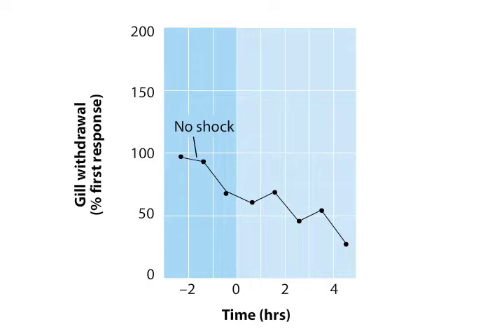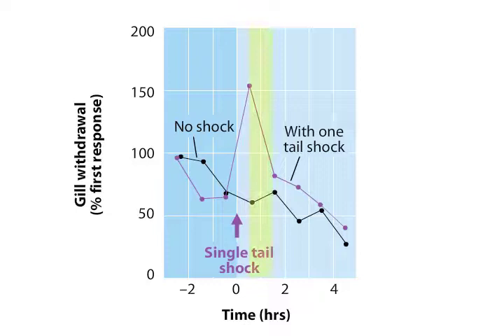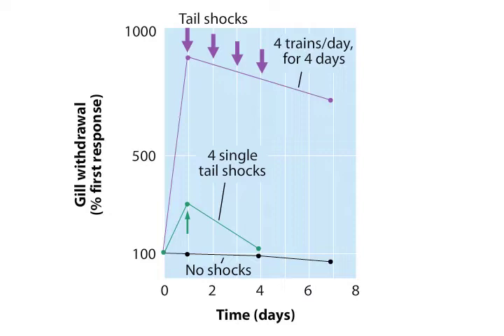This graph shows the habituation of the gill withdrawal reflex following repeated stimulation of the siphon. In an Aplysia that receives a single stimulus to the tail, the gill withdrawal reflex remains enhanced for about an hour. With repeated pairing of tail and siphon stimuli, this behavior can be altered for days or weeks, demonstrating a simple form of long-term memory. Whereas four single tail shocks sensitize the gill withdrawal response for a short time, repeated tail shocks for several days causes prolonged sensitization.